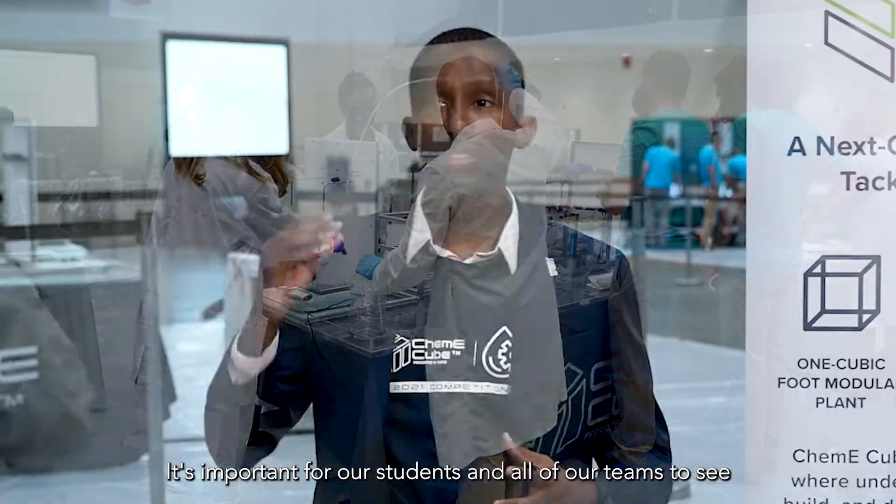It's important for our students and all of our teams to see the support that's being given to them from companies that they will probably work for in the future.